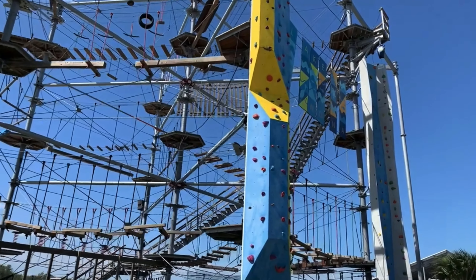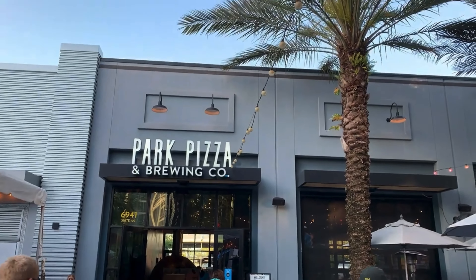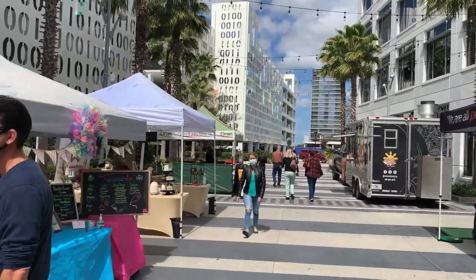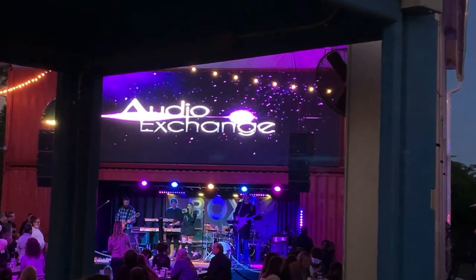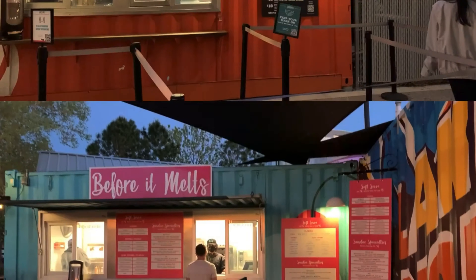Inside Laureate Park is Nona Adventure Park, which features an amazing climbing tower. You will also find wakeboarding along with a water obstacle course — fun for the entire family. The Lake Nona Town Center offers dining, shopping, and entertainment. Every Saturday from 11 to 3 is the Lake Nona Farmers Market, where you will find local vendors with a variety of items. Across the street is Boxy Park, which has a stage for live performances at Friday's Art After Dark, along with permanent food trucks where you can enjoy drinks and food while listening to the band.